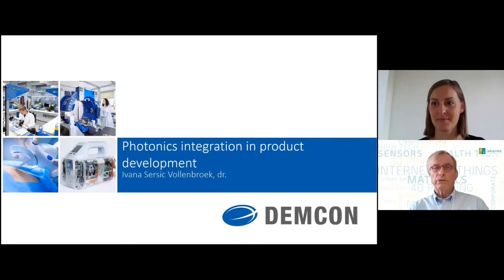We always talk about photonic integration and photonic integrated circuits, the chips, but what does it mean to apply a photonic integrated chip in a real product? So we talk about system integration, system architecture. That's also the topic of the coming conference in October. Today I'm going to talk with Ivana Sergik-Vollebroek. She's project manager at Damcon Advanced Mechatronics, and she has experience in integrating PICs in final products.